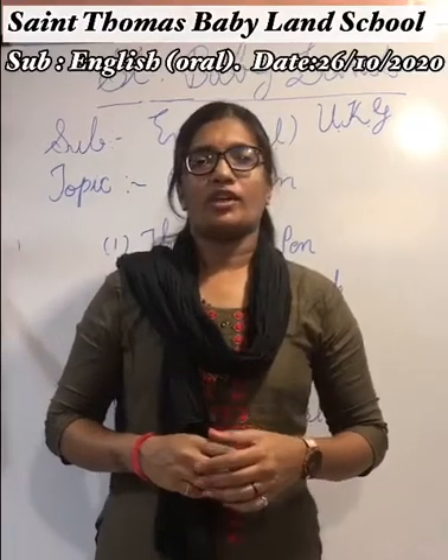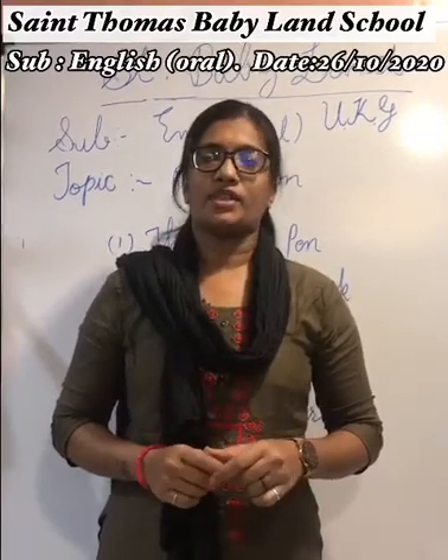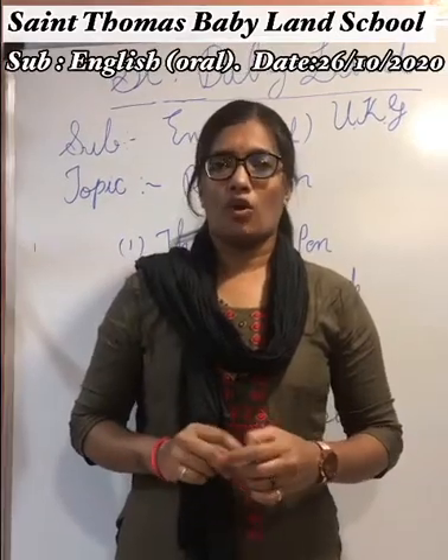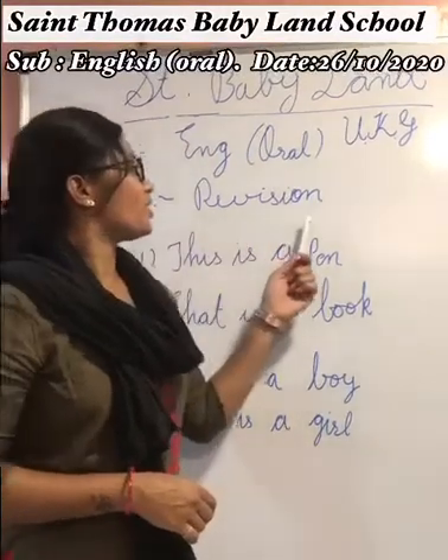Hello kids, a very good morning. Welcome to St. Thomas Babyland School. Myself, Mrs. Asmita, and today I come back with English oral subject. Today our topic is revision.